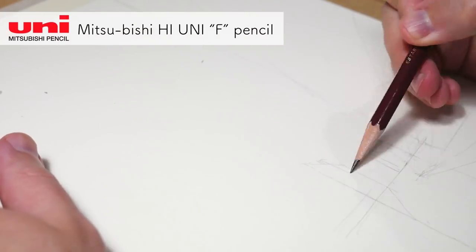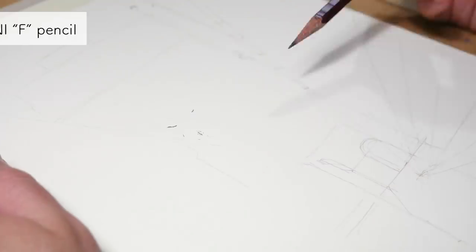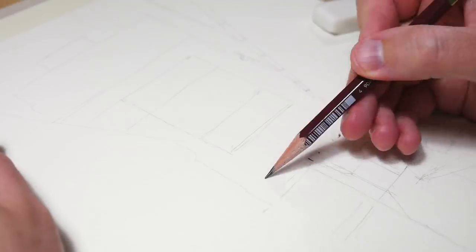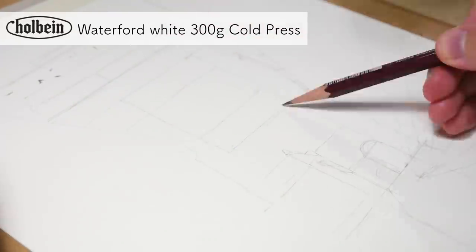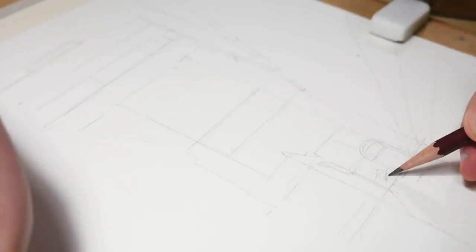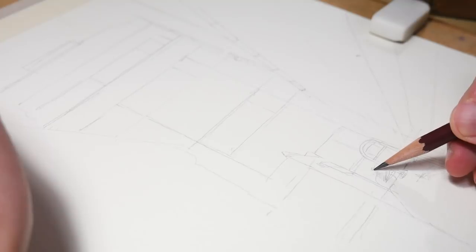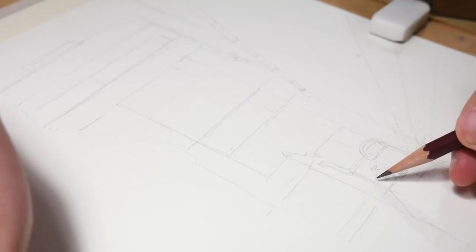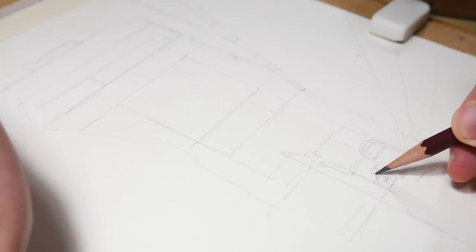As always, the first step in making an illustration in this series is making a really rough pencil sketch. I'm using here the Mitsubishi Haiyuni F-grade pencil because I want a sharp, nice line but not too soft, not too visible so it's easier to erase later. I'm doing the sketch here mostly to figure out the perspective because it's kind of difficult in this piece, so I'm trying not to put too many details. I will add them later with the Copic Multiliner.